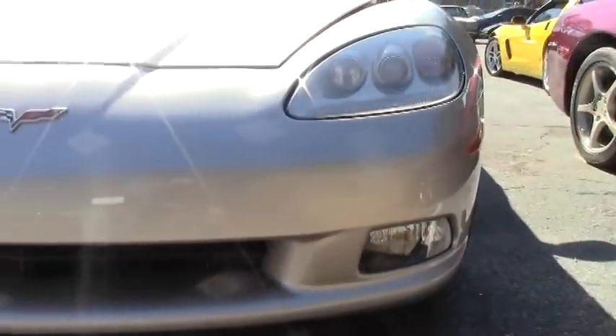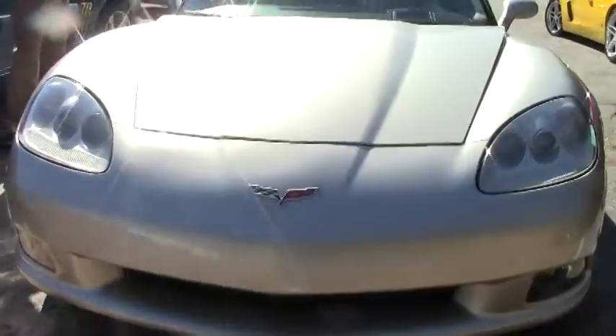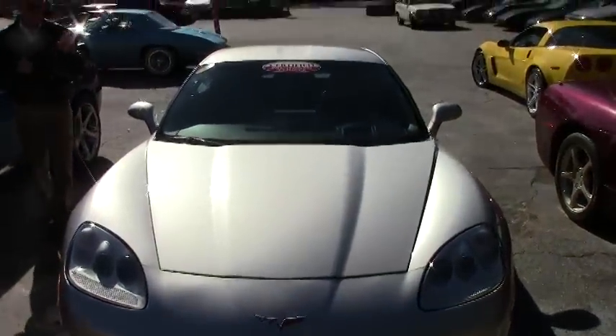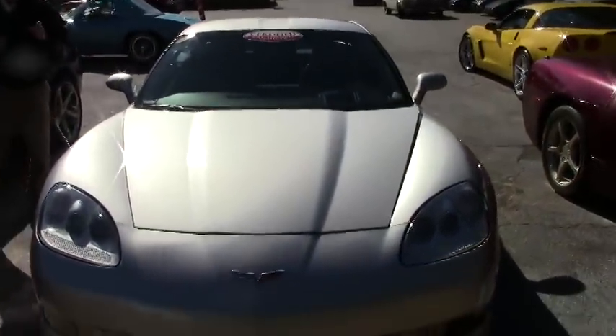This is a 3LT. It's an automatic, 29,000 miles, loaded up nicely. Let's walk around this and just take a look at it.